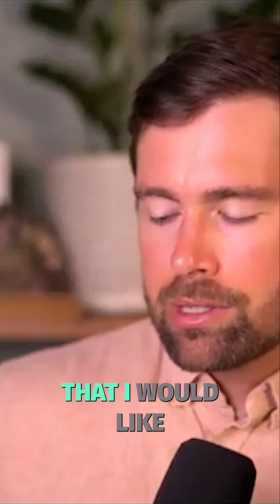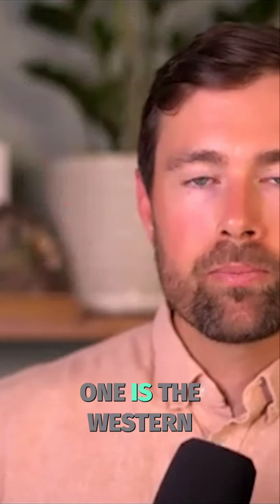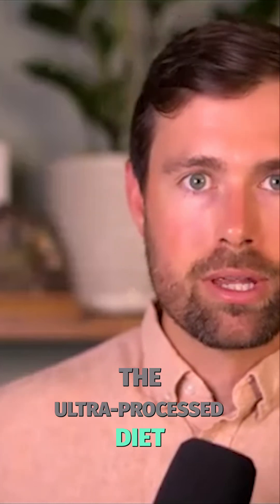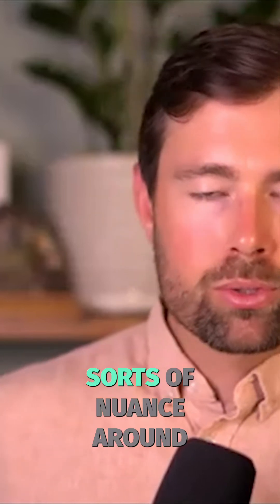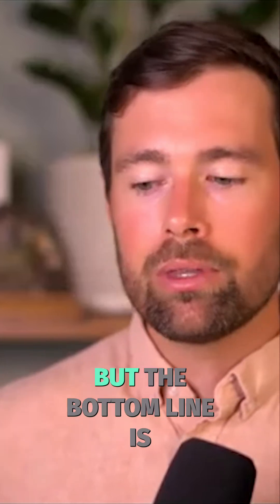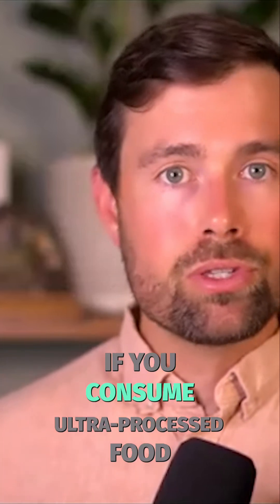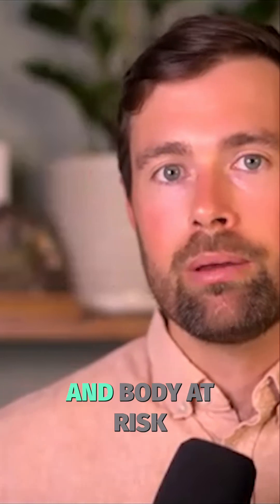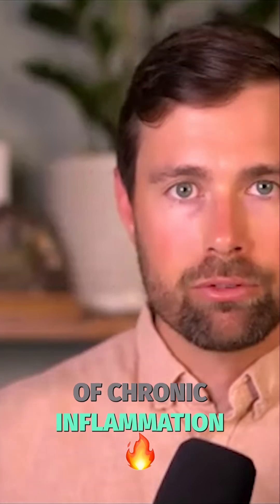There are two major things that I would like to address there. One is the Western pattern diet, the standard American diet, the ultra-processed diet. We can talk all sorts of nuance around individual nutrients and keto and paleo, but the bottom line is if you consume ultra-processed food, most of the time you're putting your brain and body at risk of chronic inflammation.